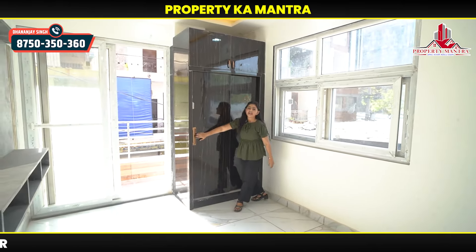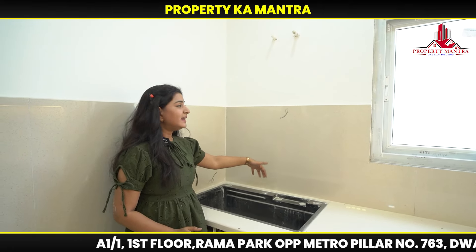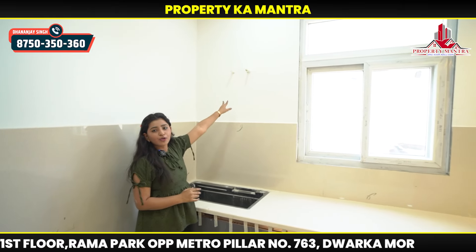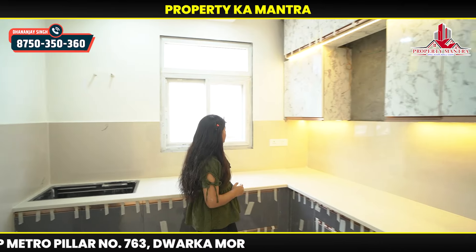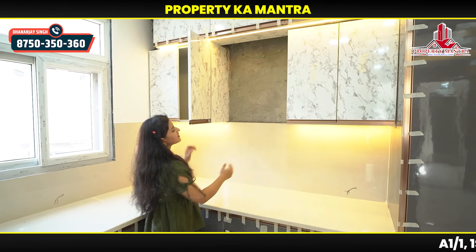Now let's go to our kitchen — the kitchen is the main feature. Look how beautiful the kitchen has been made, with ventilation. This is a fully modular kitchen. You can see this space — it's a very beautiful kitchen with ventilation and good sunlight. You can see this sink area. There is tap fitting here. Here you get points, windows, and tile work. You also get storage.